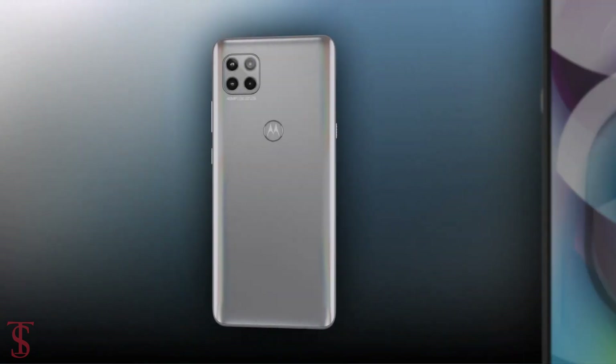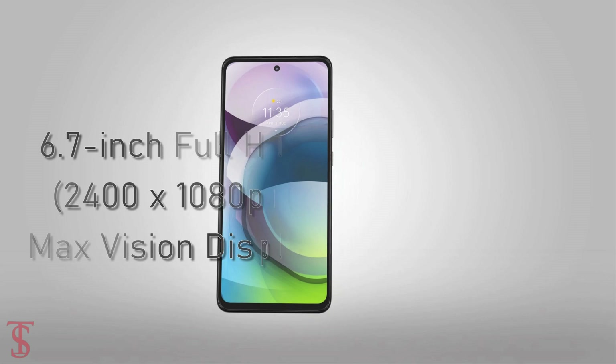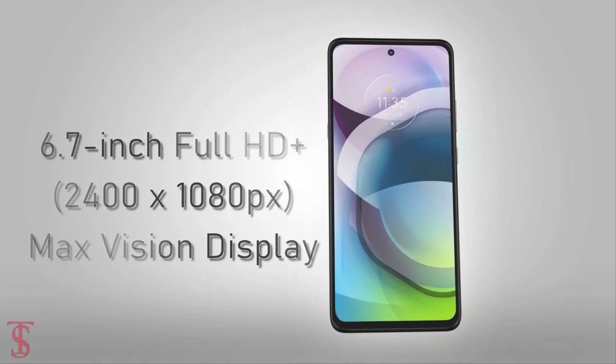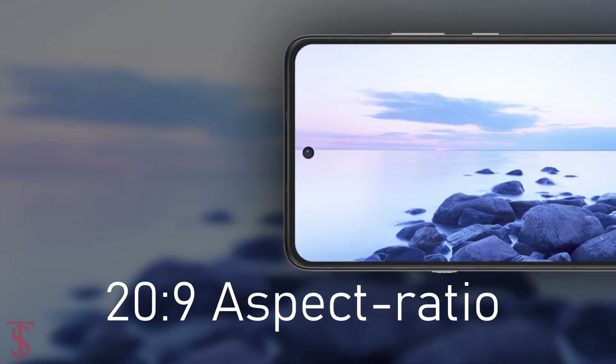Talking about the specifications, the Moto G 5G features a 6.7-inch Full HD Plus Max Vision display with HDR10 support and a tall 21:9 aspect ratio.